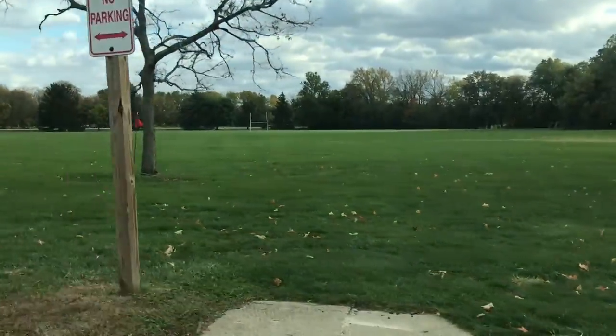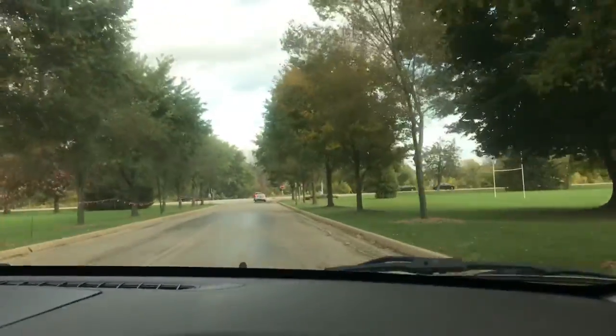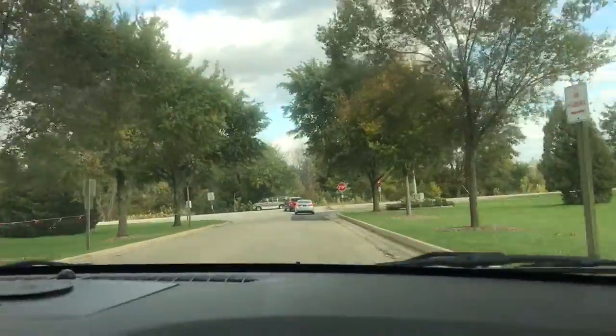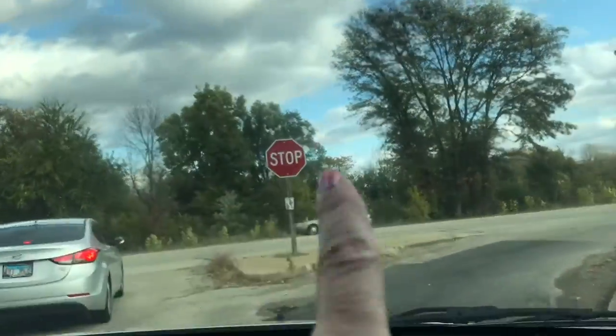This is where they play soccer in the field. Straight ahead, if we kept going, we'd end up in the Illinois River — and it wouldn't take much. It's just right on the other side of them trees.